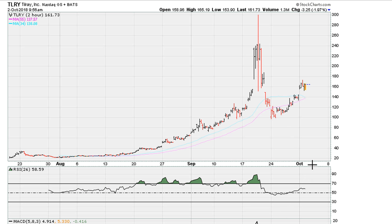The technicals have been explained — I suspect around current levels TLRY is due for a pullback, if not a massive drop.